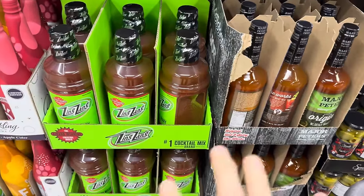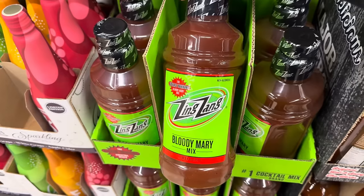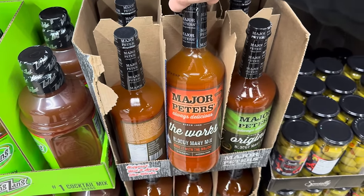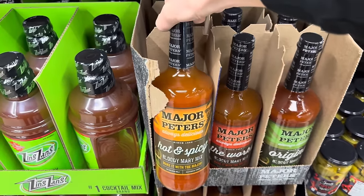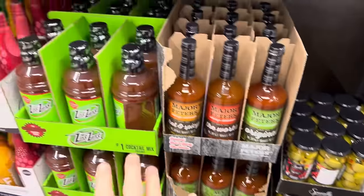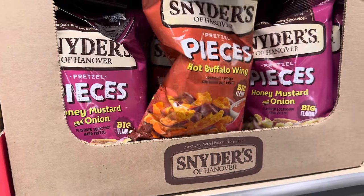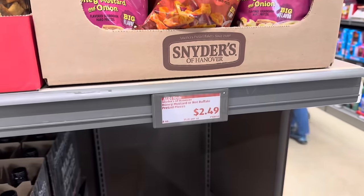If you are into cocktails, I know nothing about these things so I'm only going to tell you what I see. This one's called Zing Zang Bloody Mary Mix — the award-winning, non-alcoholic mix. Also alcohol-free, Major Peter's — always delicious — this is The Works Bloody Mary Mix, 32 ounces. This is hot and spicy; this is the original. I imagine these all go together for one big shindig. The Snyder's pieces are always really good — hot buffalo wing and honey mustard and onion. $2.49.